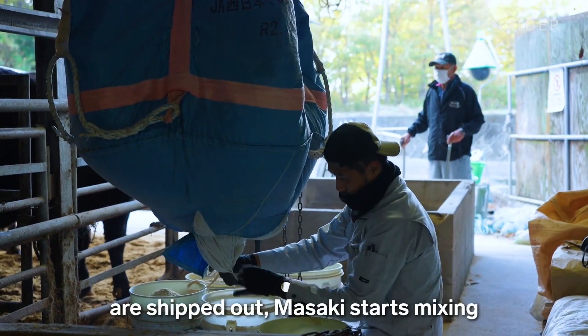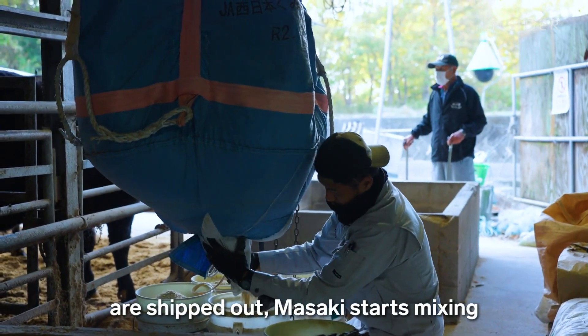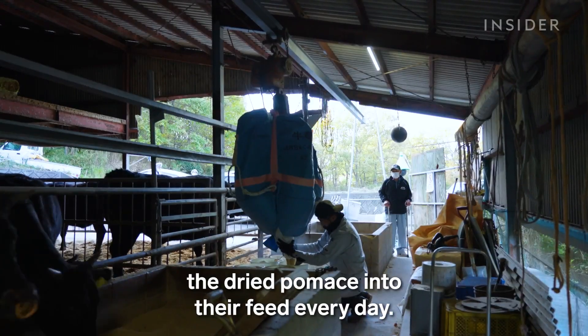Around two months before the cattle are shipped out, Masaki starts mixing the dried pomace into their feed every day.